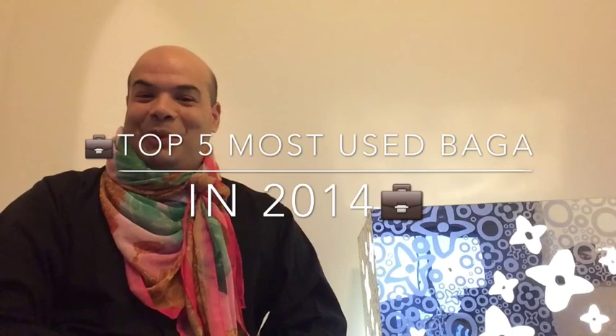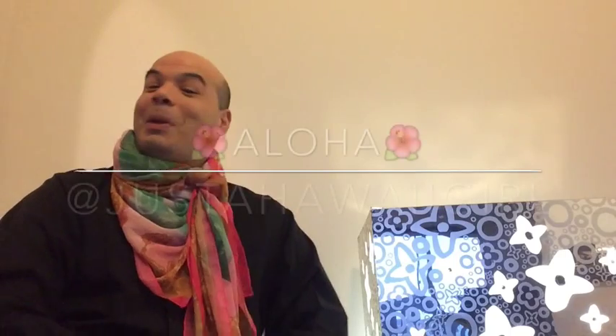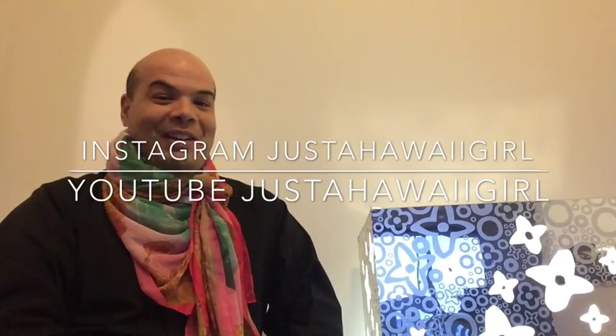Aloha everyone, it's Saya from Frozen Luxury. I was tagged by a couple of you to do a video on my five most used bags in 2014. Special shout out to Just a Hawaii Girl, my boo Cassie — I'll put all of her information below, be sure to find her on Instagram and subscribe to her channel. Cassie and I are from the same island, Oahu Hawaii, so special mahalo to my girl Cassie — I hope your move went well.